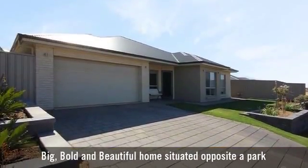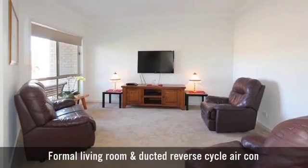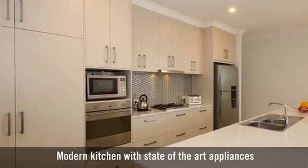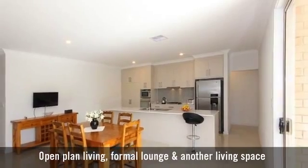For sale is a stunningly presented home, with a formal living room, a beautiful modern kitchen with state-of-the-art appliances, featuring a large casual dining area.